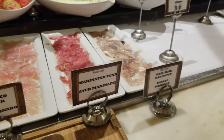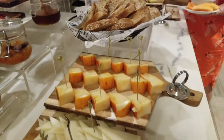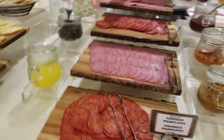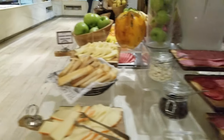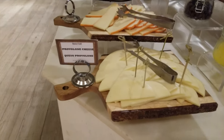Salmon, tuna, mahi-mahi. Lots of different cheeses here — Emmental, Gruyère, more cold cuts. Danish cheese, Gouda, Provolone.